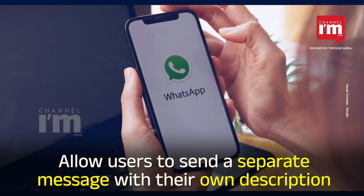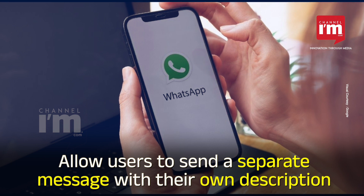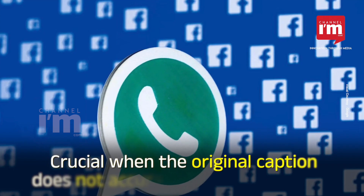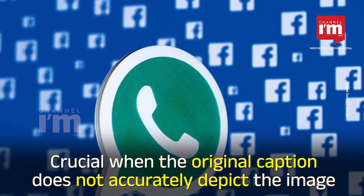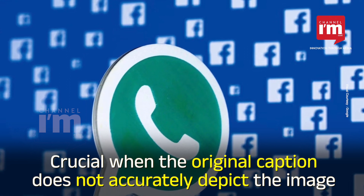The new feature will allow users to send a separate message with their own description to help recipients understand that it does not pertain to the original message. The ability to add a custom description to forwarded media can be crucial in instances where the original caption does not accurately depict the image.